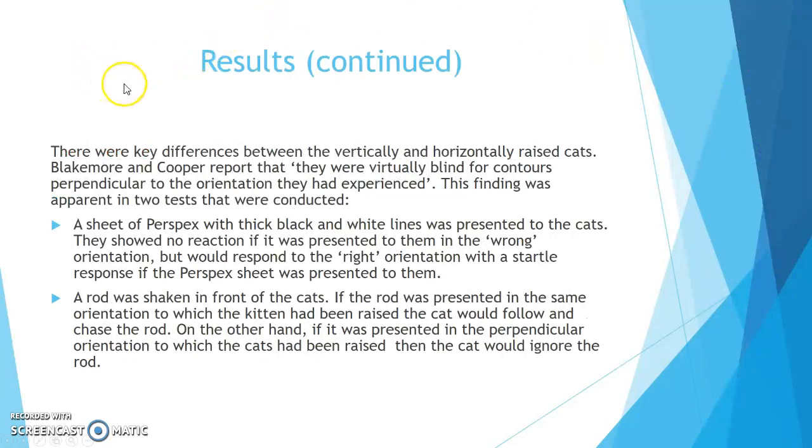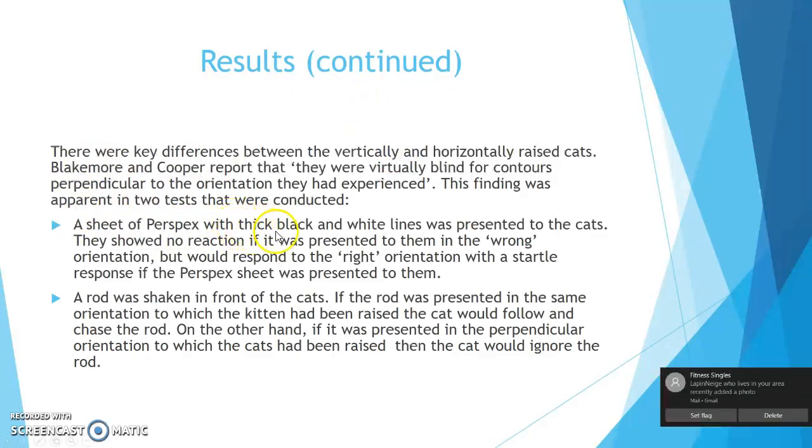There were key differences between the vertically and horizontally raised cats. Blakemore and Cooper reported that the cats were virtually blind for contours perpendicular to the orientation in which they had been raised. This was apparent in two tests. In the first test, a sheet of perspex with thick black and white lines was presented to the cats — they showed no reaction if it was in the wrong orientation, but would show a startle response if presented in the correct orientation. In the second test, a rod was shaken in front of the cats; if the rod matched the orientation in which the kitten had been raised, the cat would follow and chase it, but if presented in the perpendicular orientation, the cat would ignore the rod.